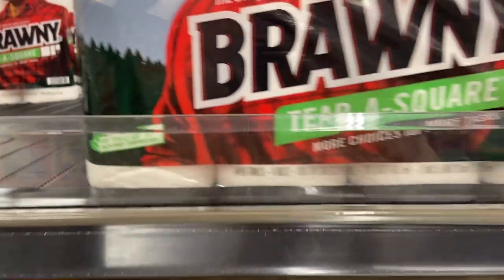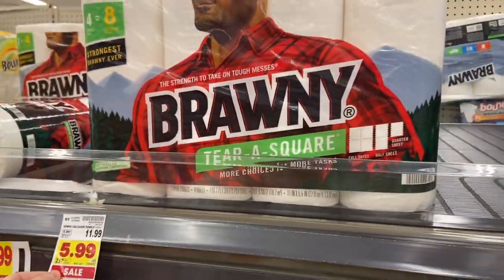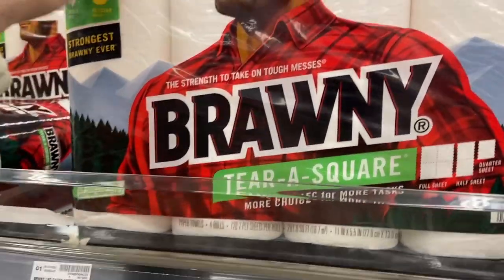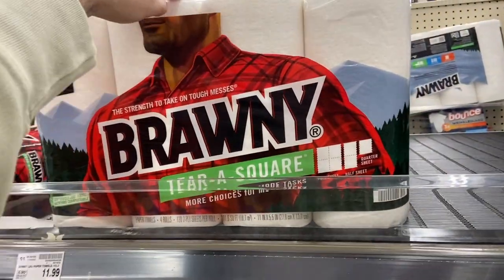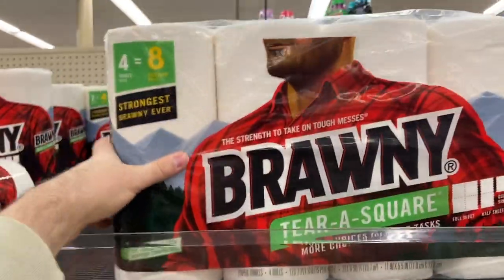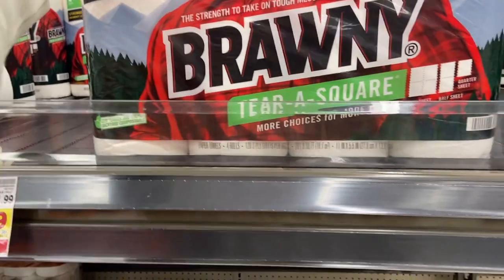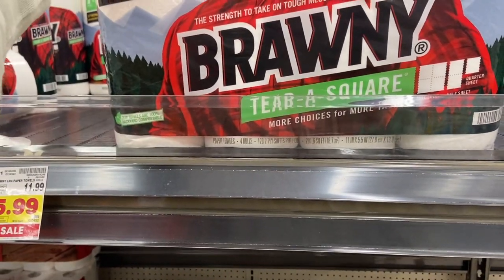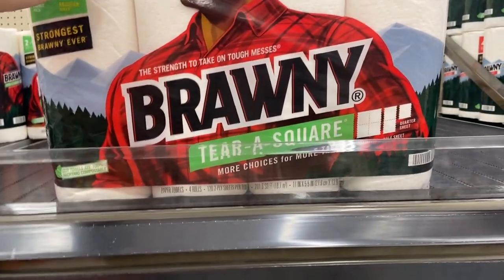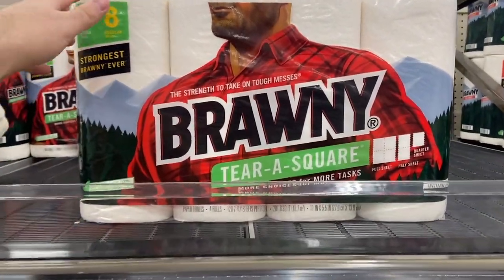Sharing this deal on the Brawny paper towels — they're $5.99 at Kroger. I have a $1 off digital coupon so I'll pay $4.99, but I also have $1.50 on Ibotta, making it $3.49 for four double rolls — which equals eight rolls. My buy price has always been 50 cents or less per regular roll, so I think that's a good deal. These are actually wonderful, great quality paper towels.